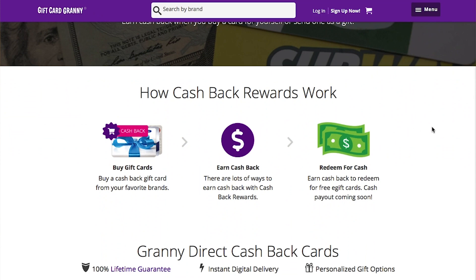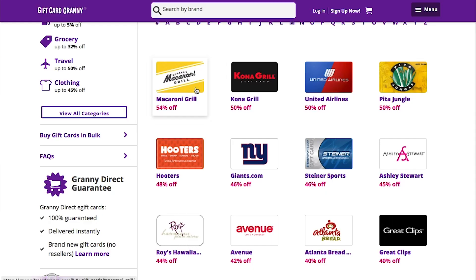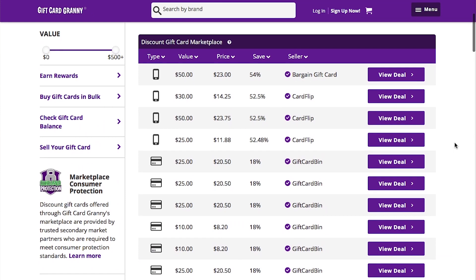Gift Card Granny even does referrals. You can refer your friends and family to Gift Card Granny to make five dollars — I've included a referral link in the description below. Some of these gift cards are even up to 50% off, like Macaroni Grill. And come on, what's better than macaroni and cheese? Macaroni and cheese 50% off!